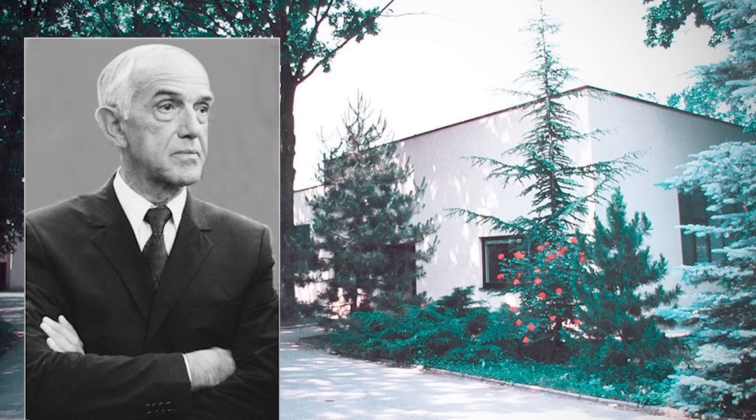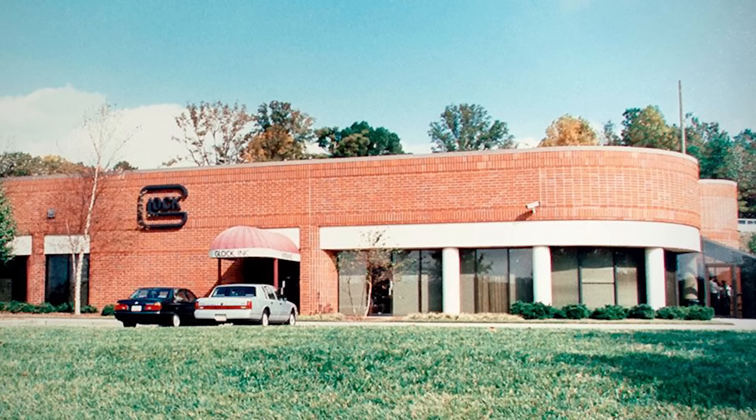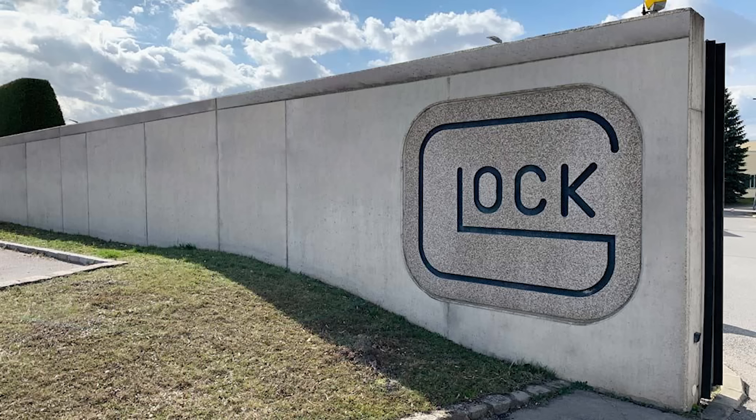These are the Glock 78 and 81. Before the Austrian brand became a weapons manufacturer, Gaston Glock was an expert in plastic injection molding. He and his wife mass-produced polymer consumer goods out of a small shop north of Vienna — everyday items like curtain rods and doorknobs.